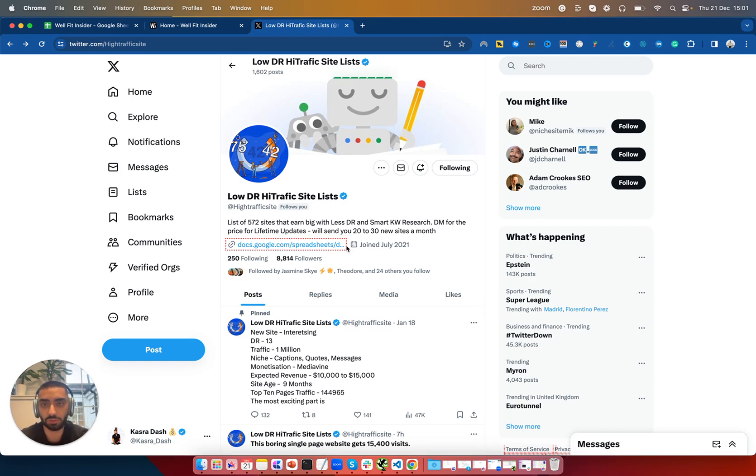If you are, for example, a local business and you're trying to do this, you can obviously compile a list of your competitors and rebuild a website based off the winning keywords that they are already doing. So without further ado, let's actually get into the tutorial.